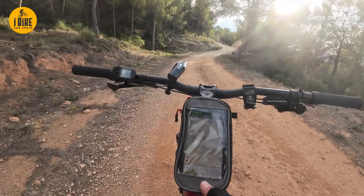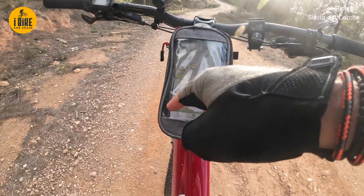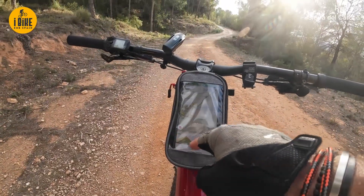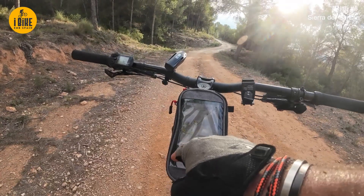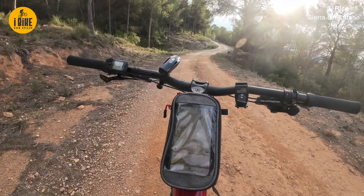If we look at the ride profile here, you can see the initial real steep climb, and then the horrible climb to the summit, and then the long downhill. This is the total ride distance and we're here. So we've done about 75%, with 25% to go, but we're making good time.